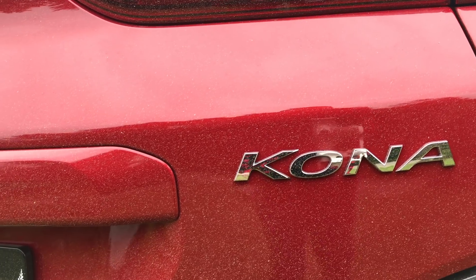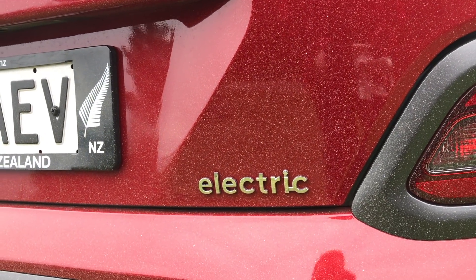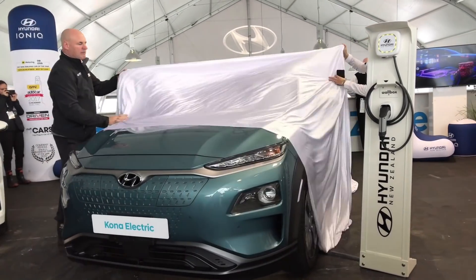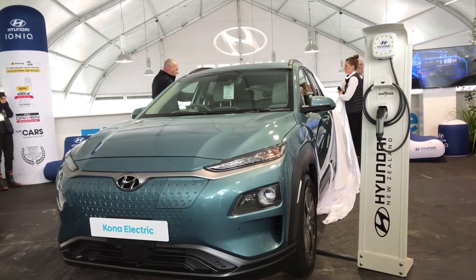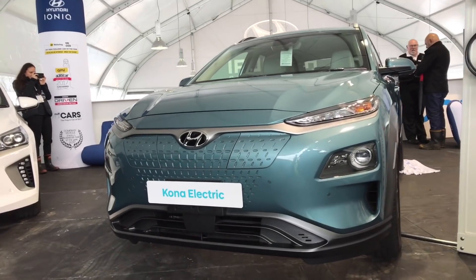You've got a lower 39.2 kWh model coming. How low do you expect that price to get — somewhere between the model you've launched now and the Ioniq? I think that would be a logical projection somewhere in that range. The reality is, just as we launched the Kona EV for the first time to the New Zealand public at field days without a price — not because we didn't want one, but we simply hadn't received one from the factory — it's the same with the 39.2. We don't have that price yet, so I can't speculate.